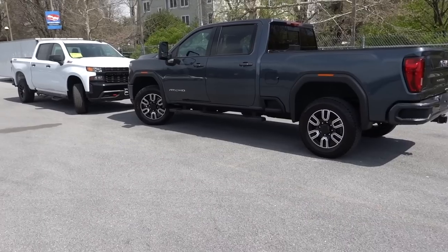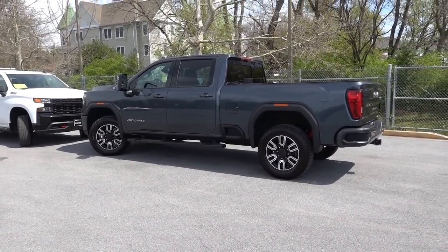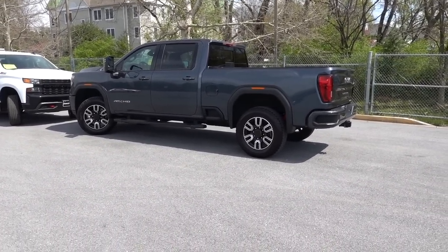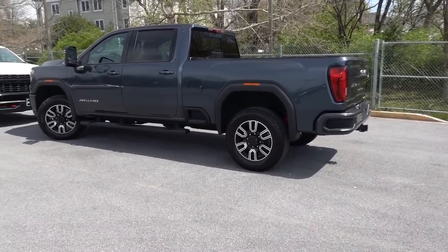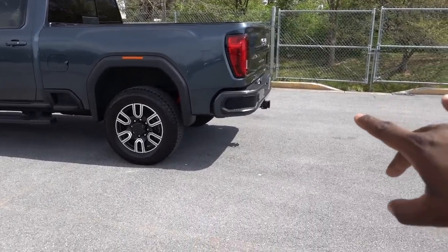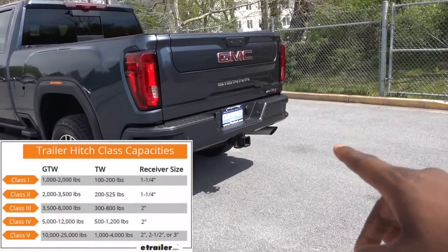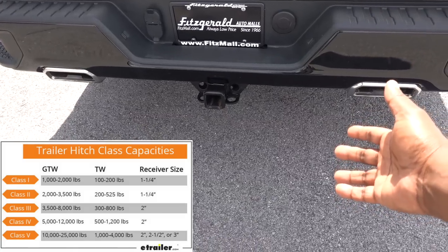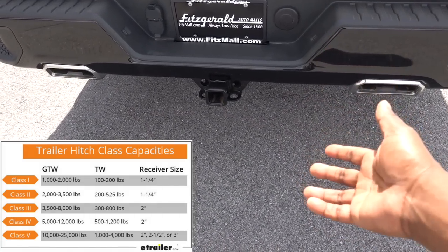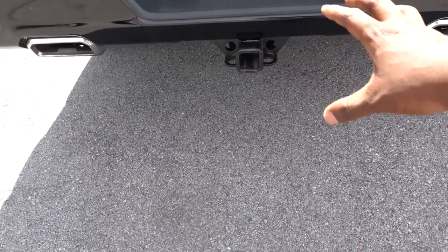The frame, the suspension, the wheels and tires — it's all really designed to do one purpose: lift heavy weight and tow. When you look at the class five receiving hitch on this truck, this is a two-and-a-half-inch opening and it's going to be able to have more capacity versus the class four receiving hitch on this 1500, which has a two-inch opening and is not going to have the same amount of capacity.